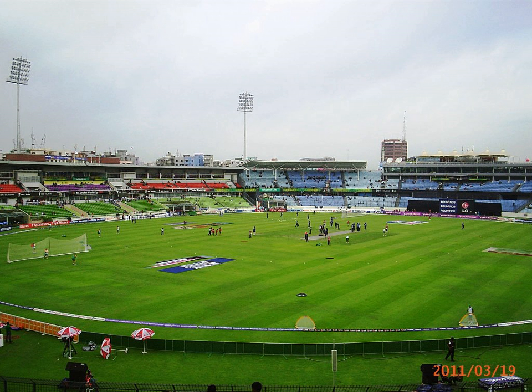The ground hosted its first Test match on 25 May 2007 where the home team played India. The first ODI took place on 18 December 2005 where Bangladesh played Scotland. On 11 October 2011, the stadium hosted its first T20I between Bangladesh and West Indies.